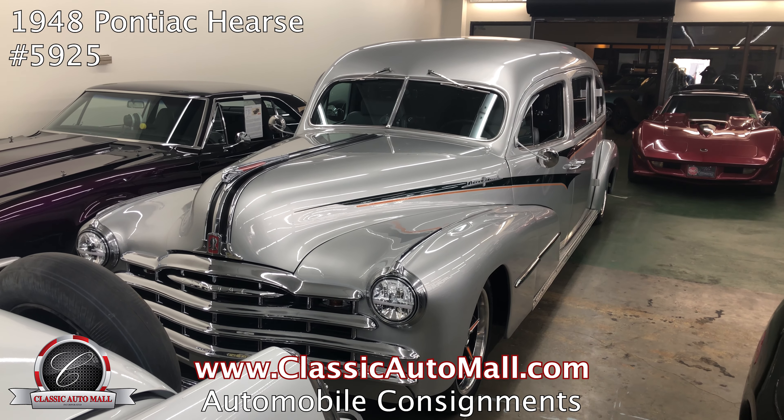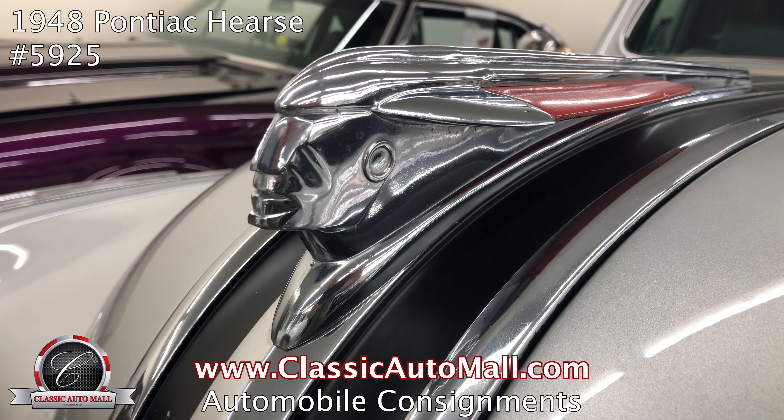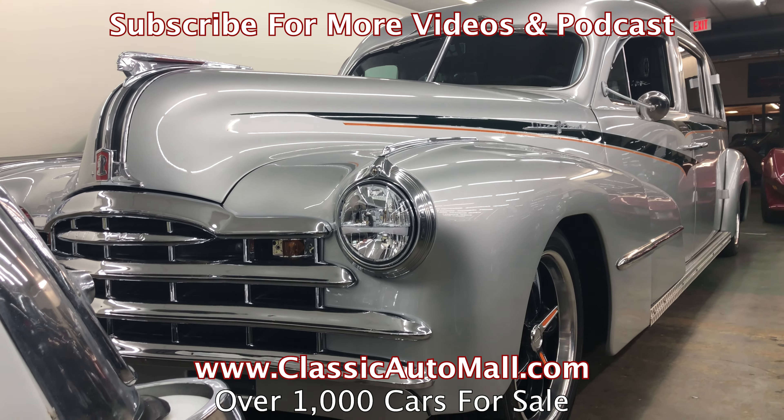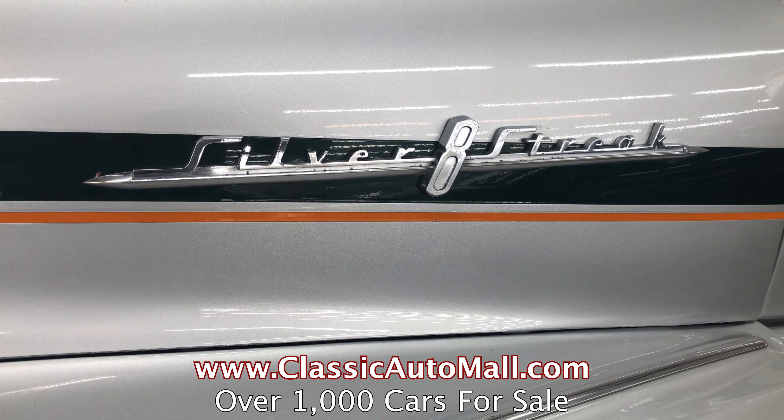For consignment, a former working hearse in Montana that was put out to pasture when finished with that life. It was then discovered and sent to Alberta, Canada, where it was restored as a beautiful limousine.